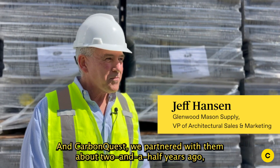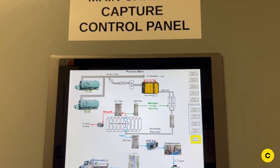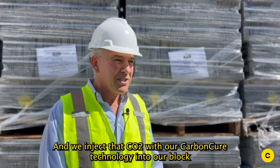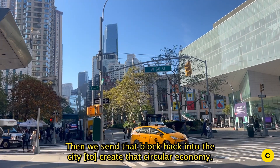And Carbon Quest — we partnered with them about two and a half years ago, and they developed technology that will pull CO2 out of the flue liners of the buildings in New York City. And we inject that CO2 with our Carbon Cure technology into our block where it's there forever. Then we send that block back into the city to create that circular economy.